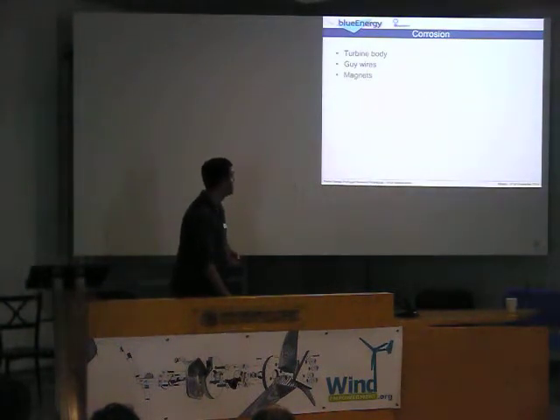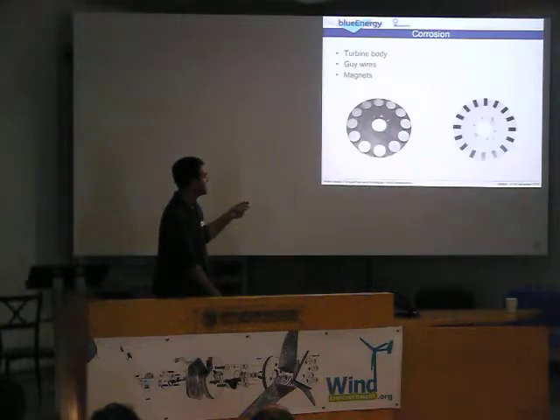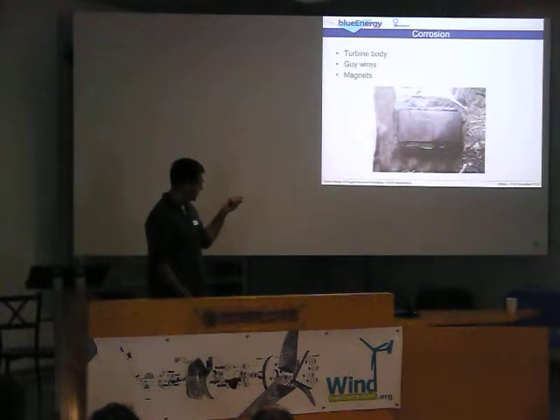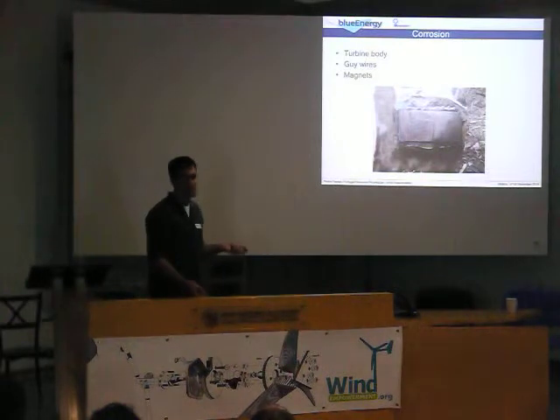Also, corrosion in the magnets. These are the usual neodymium magnets, but without epoxy protection. And these are the ones with epoxy protection — but still, you get this problem. If the rotors start to chip, they chip away. Or if there is an instance of rubbing between the rotor and the stator, this protection goes away, and they corrode, they expand, and they cause the turbine to fail.